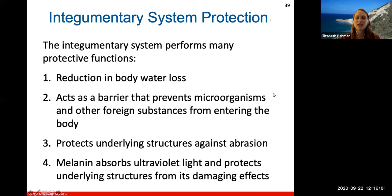The integumentary system performs protective functions by reducing body water loss — important so water doesn't seep out of the body since water is a primary component. Your integumentary system acts as a barrier preventing microorganisms and other foreign substances from entering your body — your skin is really the first line of defense against bacteria and other microorganisms. Your skin, hair, and nails also protect underlying structures against abrasion; nails have an important protective role for the underlying fingers.